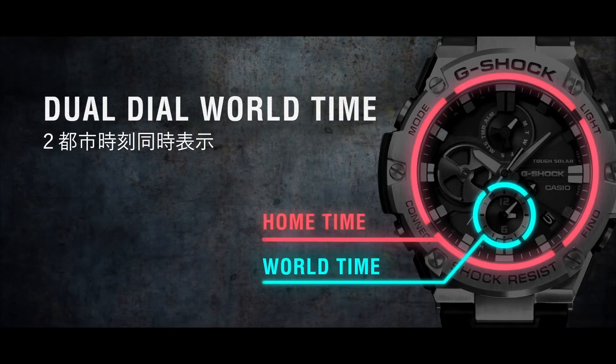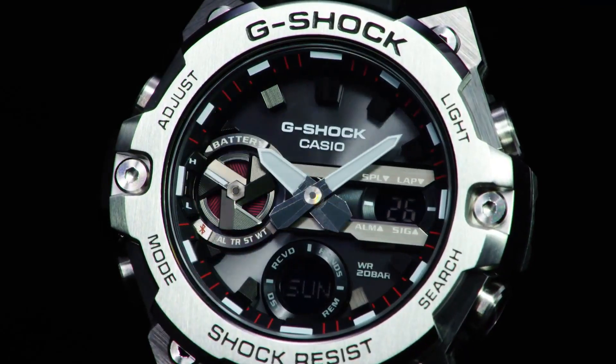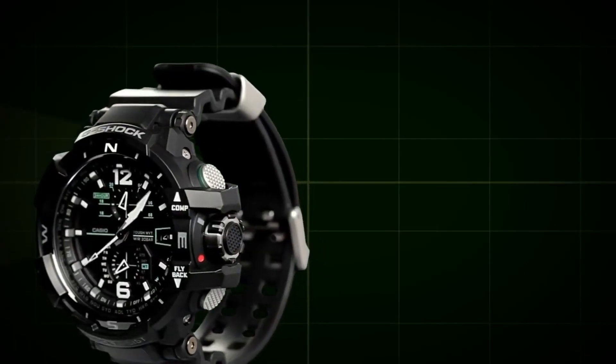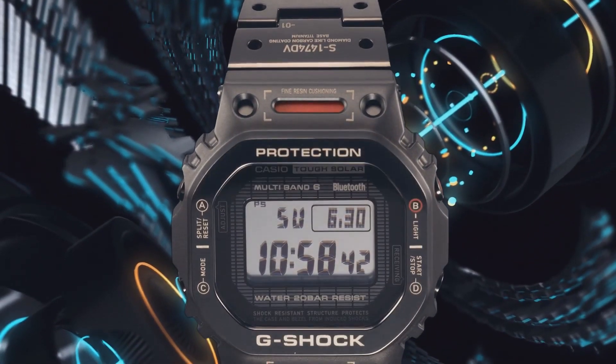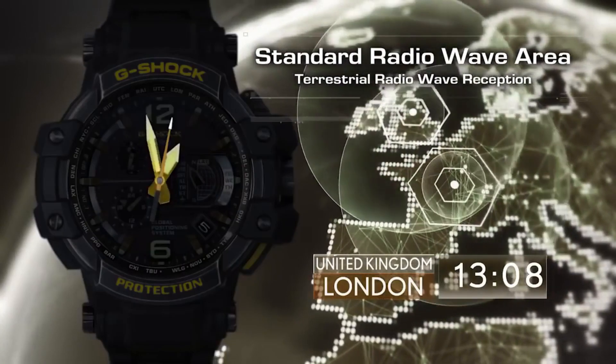If you are looking for the best new Casio G-Shock watches for men, you're in the right place. All the watch product buying links are given in the video description. Please subscribe to my channel for my latest upcoming videos.